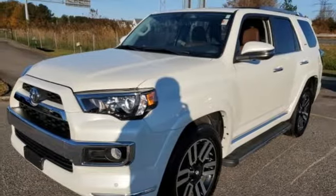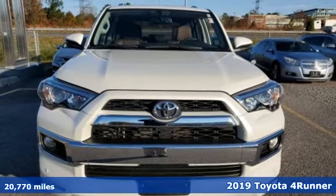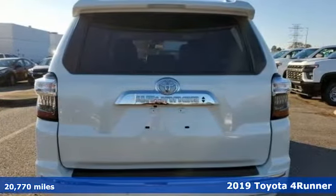It's a 2019 Toyota 4Runner. Toyota: steered by ingenuity, driven by passion. You'll look forward to every drive with features like these.